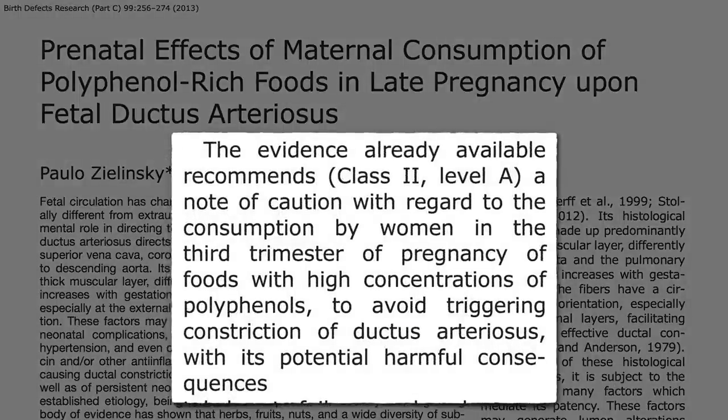So during the rest of life, I recommend piling on these healthy foods like berries and cocoa powder. But from about 28 weeks until birth, pregnant women may want to cut back until we know more.